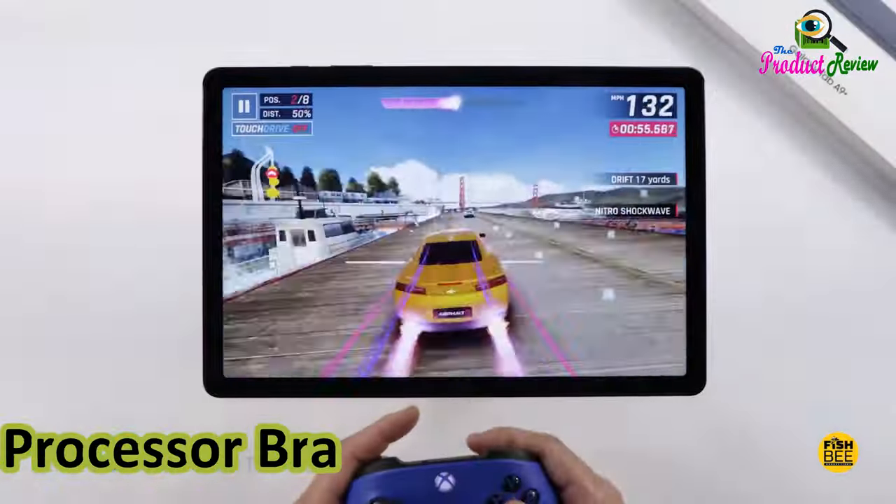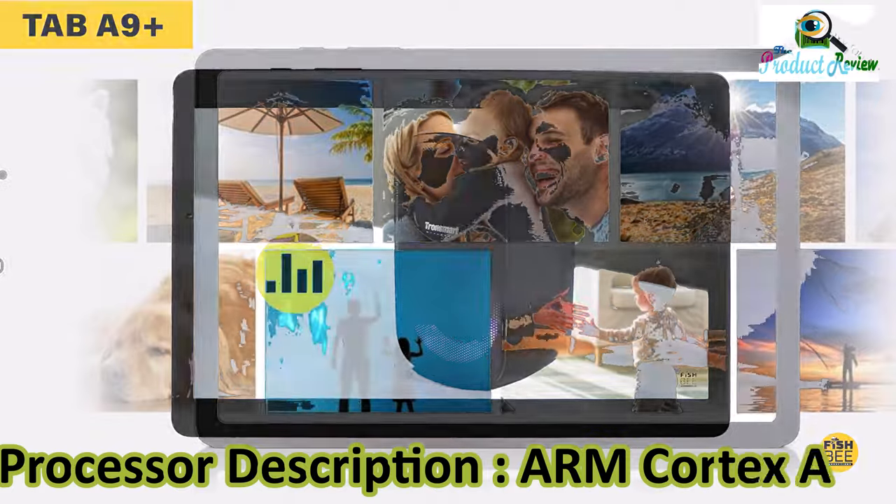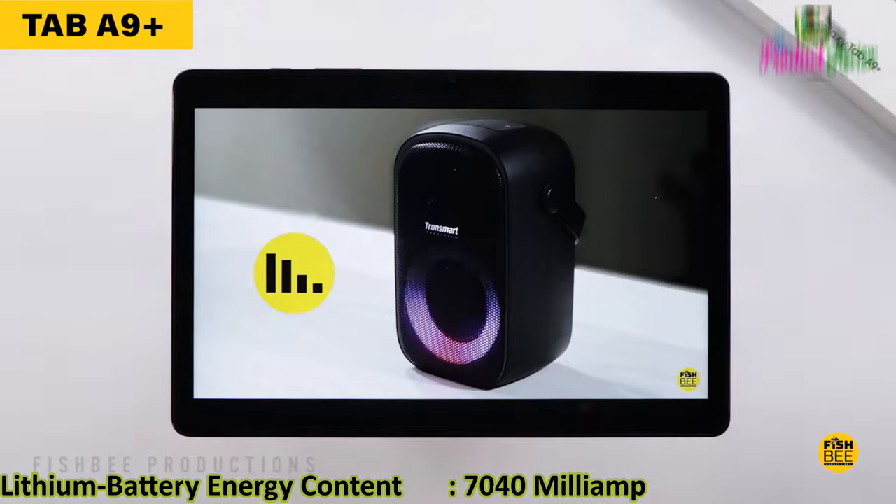Operating system: Android 13. Processor brand: Qualcomm. Processor description: ARM Cortex A53. Battery cell type: lithium ion. Lithium battery energy content: 7,040 mAh.